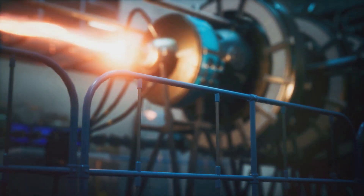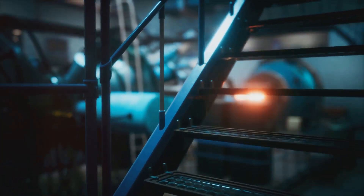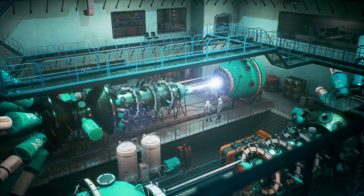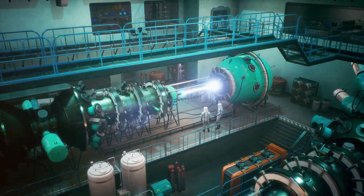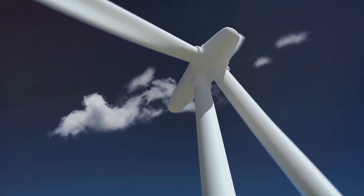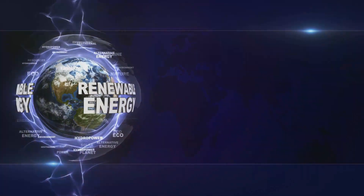Stay informed about the latest advancements in thorium energy and advocate for its adoption. Keeping up to date with the newest breakthroughs and technological innovations will empower you to make informed decisions and advocate for policies that promote the use of thorium. Share this knowledge with your community to build a strong support network for this revolutionary energy source. Together, we can unlock the immense potential of this remarkable element and usher in a new era of clean, safe and sustainable energy. By embracing thorium, we can reduce our reliance on fossil fuels and decrease greenhouse gas emissions.